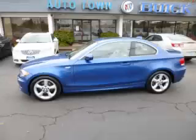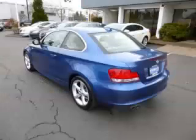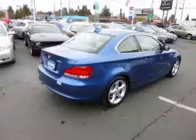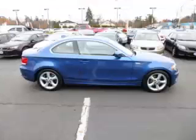This is a 2010 BMW 128i. This BMW has just 66,000 miles and a 3.0L L6 engine.